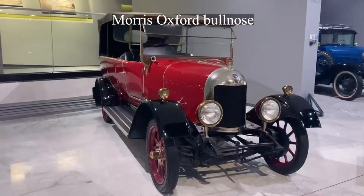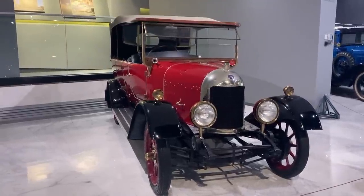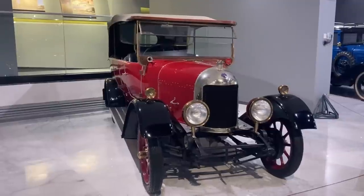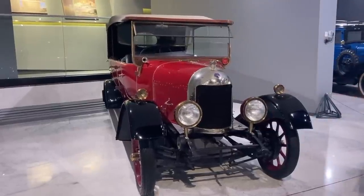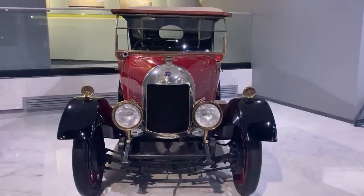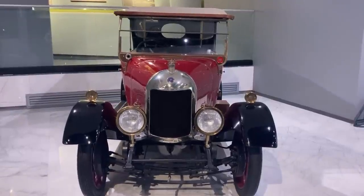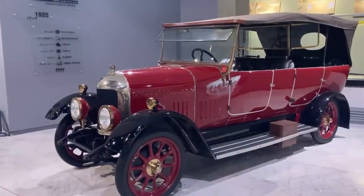The name 'Bullnose' was given to the car because of the shape of its radiator, which looked like a bull's nose. The Morris Oxford Bullnose was able to compete with the Ford Model T at the time for its high quality and very reasonable price. The British people simply wanted a cheap means of transportation, and Morris made it possible for them.